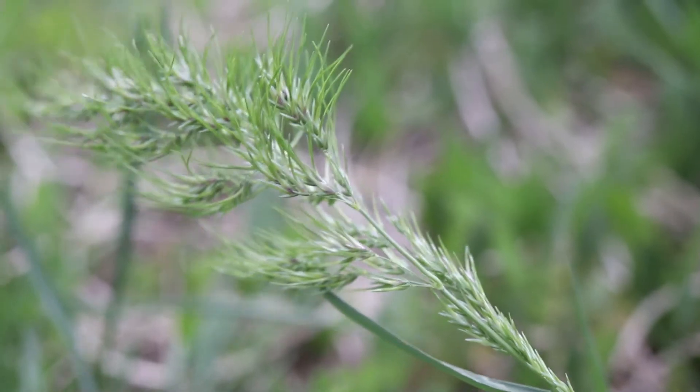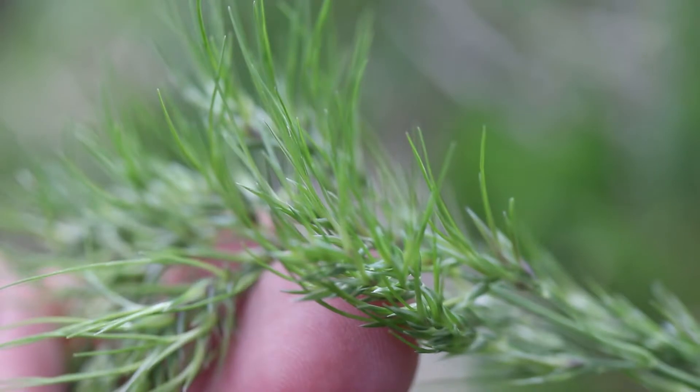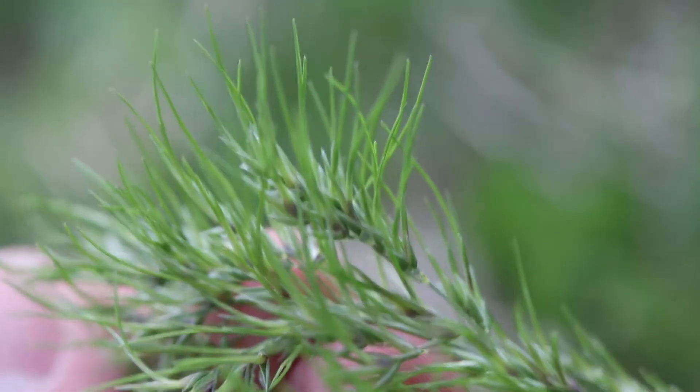Atop the stems are tight panicles of unique green spikelets with long soft awns. The flowers are very small and indistinct, and at their bases are swollen purple bulbils.